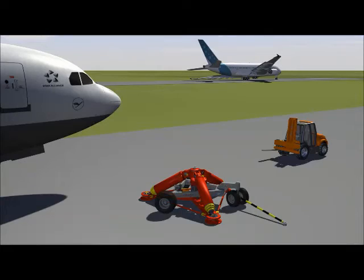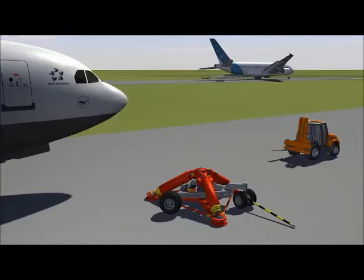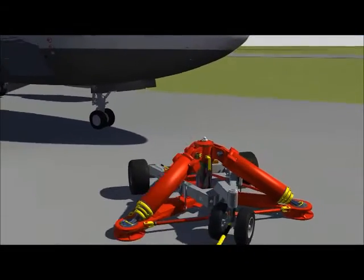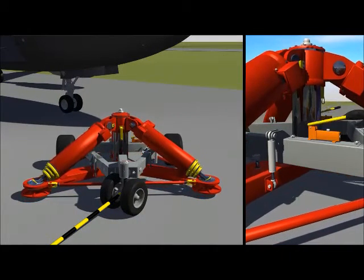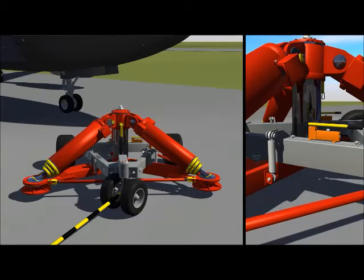A sturdy yet lightweight jack trailer with heavy-duty tires allows easy ground transportation to the accident site, even on soft surface, as well as precise positioning of the ILS jack underneath the aircraft to be recovered.